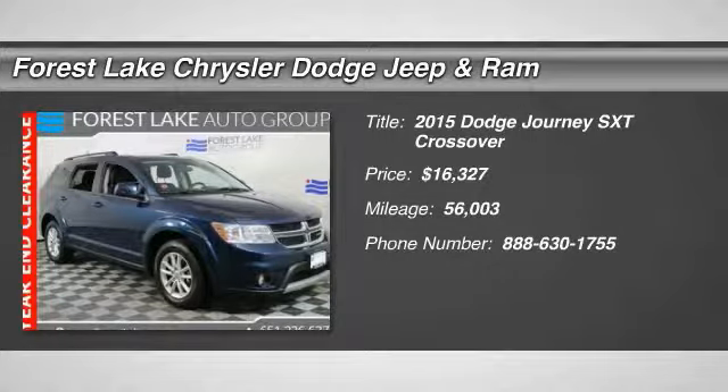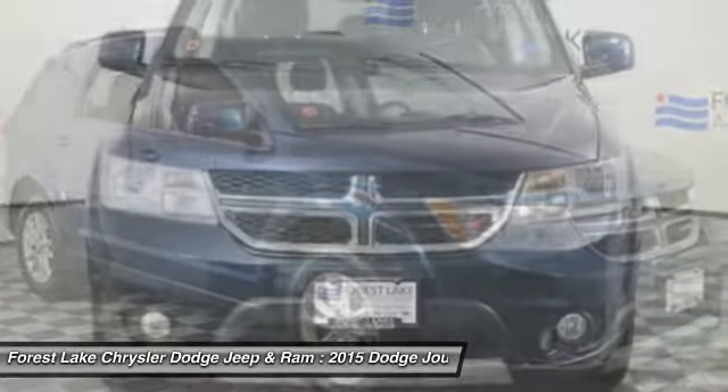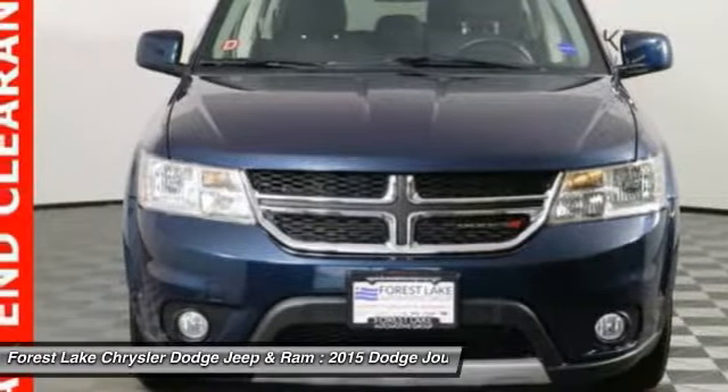Stop by and take a look at the 2015 Journey. Dodge Journey combines the practicality of an SUV with the comfort of a car, all while boasting a style all its own.